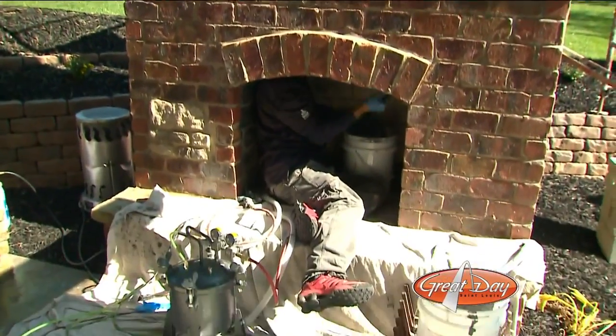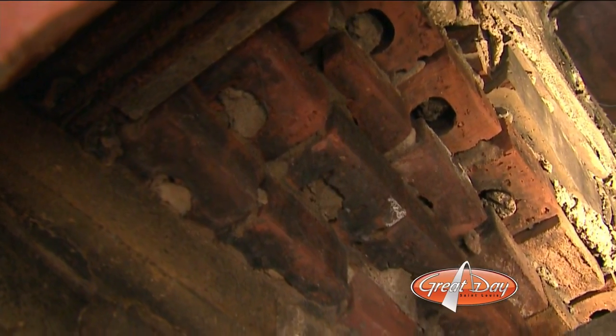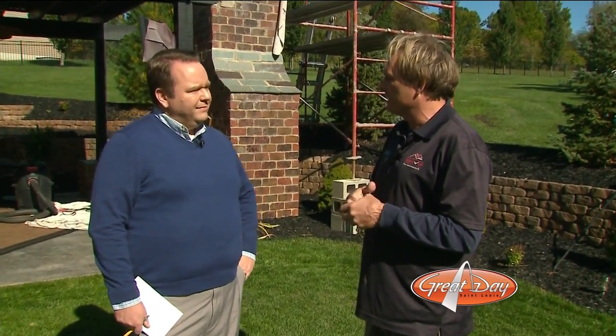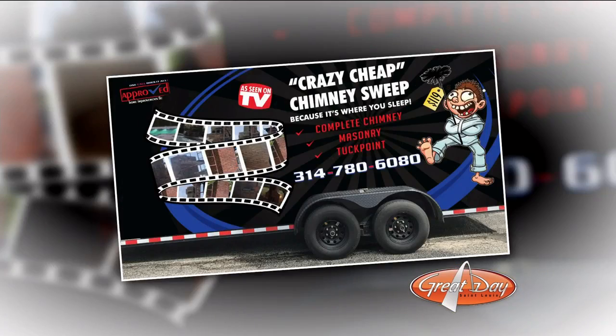When we come out and look at your chimney, you might go, 'that just looks like dirt or soot,' and we're going to go, 'that's third-degree crystal — you've had a flue fire. You just think it needs to be cleaned, but it's really an extreme fire hazard.' So before we get too deep into fireplace season, give James and his crew a call. Whatever you need, from a simple chimney sweep to some serious chimney repair, call Approved Home Improvements. They'll take care of it for you. 314-780-6080.